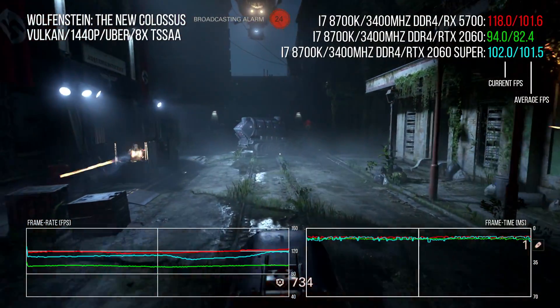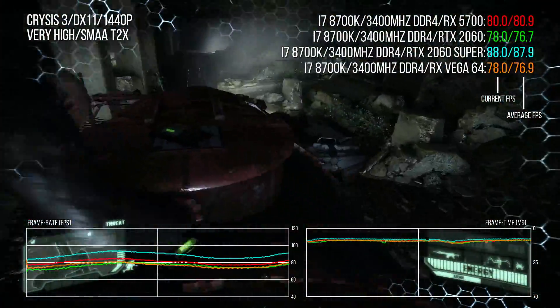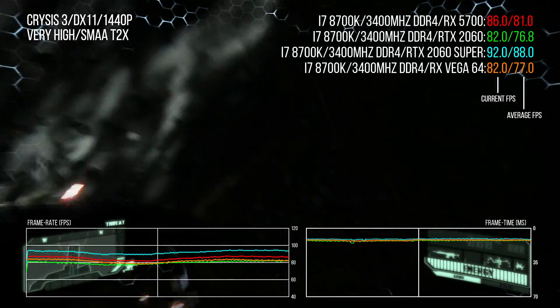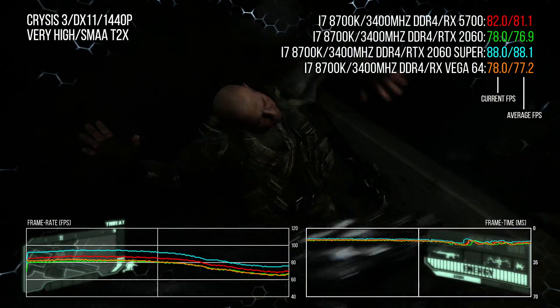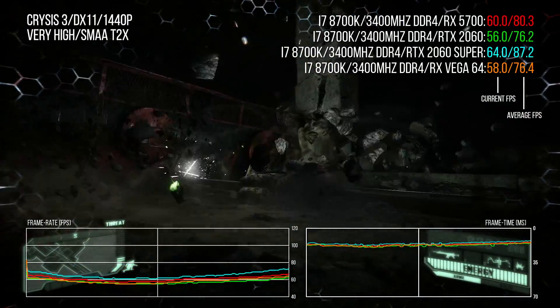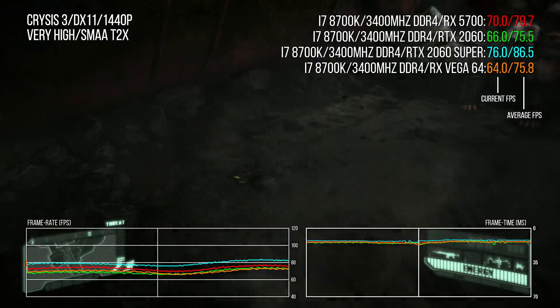Wrapping up the benchmarks with Crysis 3 — it can throw off many modern GPU architectures but seems generally okay with Navi, though it's not a spectacular turnout. There's a 5-point lead over Vega 64, and across the whole benchmark run it's much the same as the 2060. The 2060 Super and outgoing 2070 are significantly ahead, but that's really XT territory.